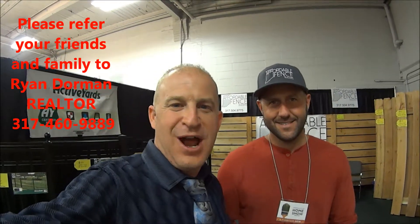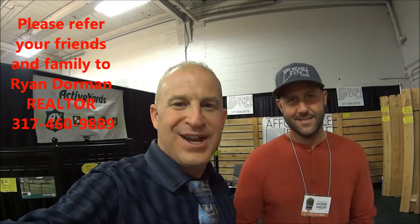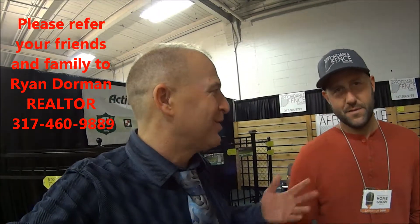Hi, I'm Ryan Dorman with RE-MAX. I am so excited to be here with Brandon at Affordable Fence. Brandon, can you tell me what your company does?